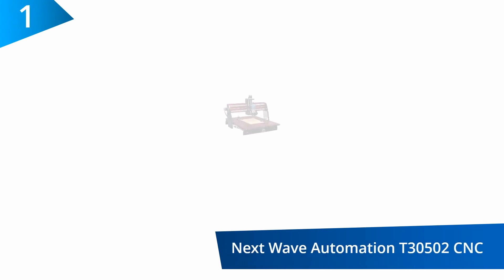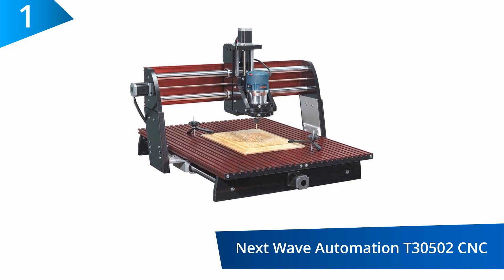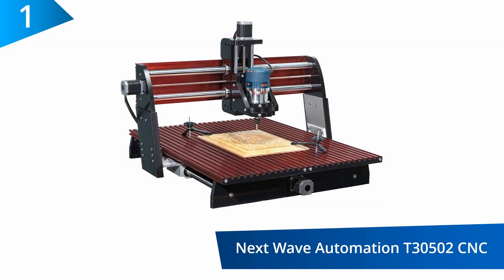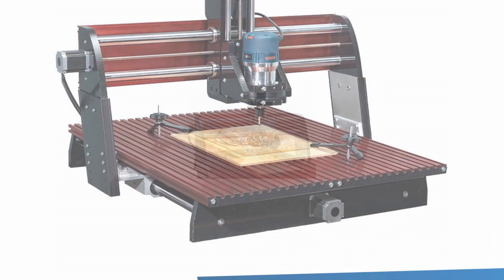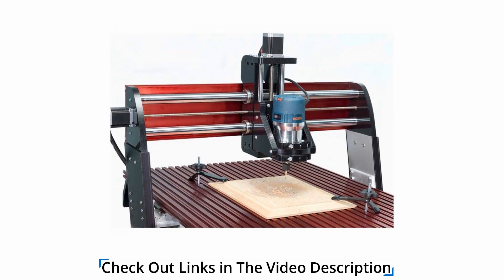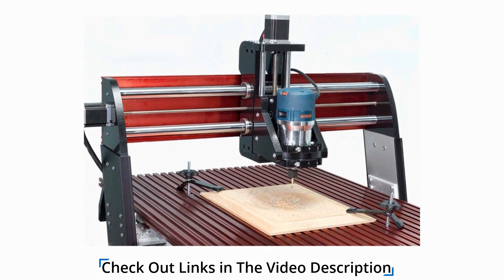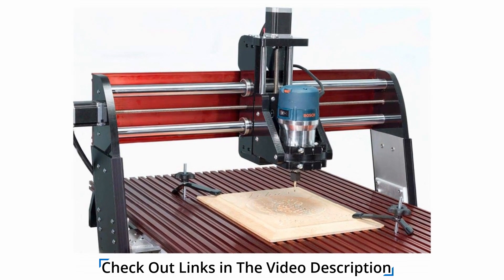At number one, Next Wave Automation T-3502 CNC Shark HD 4.0. This CNC has an auto-sensing and auto-edge feature that enables it to measure the workpiece and determine the start point of the tool path to enhance accuracy. There is a virtual zero software on this machine. Other software available when you purchase includes VectorArt 3D and V-Carve Desktop v9.0.